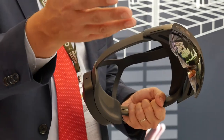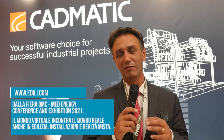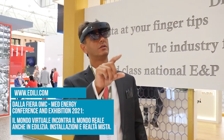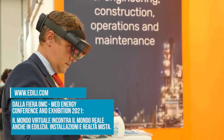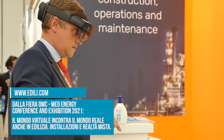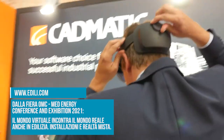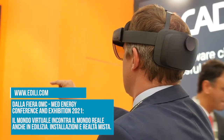La realtà aumentata è diventata quasi obsoleta; parliamo più di realtà mista. La realtà mista aggiunge alla realtà aumentata la possibilità di avere il digitale inserito realmente, non sopra il reale ma ricalato come se fosse installato. Quello che viene progettato viene già visto sul posto e può essere analizzato per controllare eventuali problemi di interferenze, di clash, che possono creare problematiche di installazione o rallentamenti nella fase di montaggio.